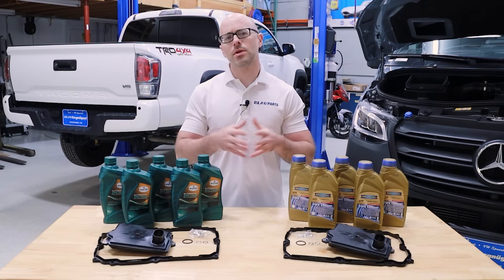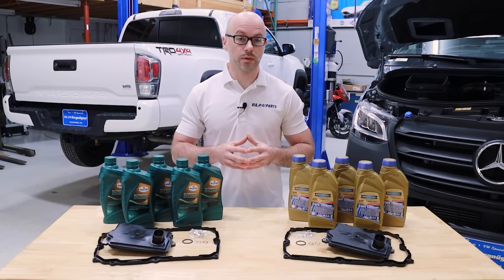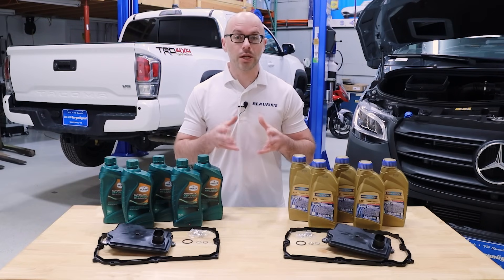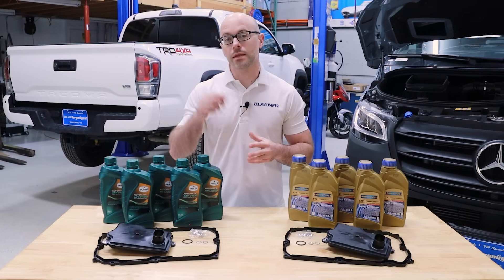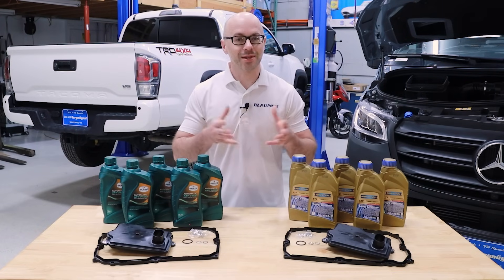Also, if you're interested in learning more about the recommended transmission fluid specifications, change capacities, and change intervals for the Tacoma six-speed automatic transmission, that's linked in the description below as well. So let's get started.